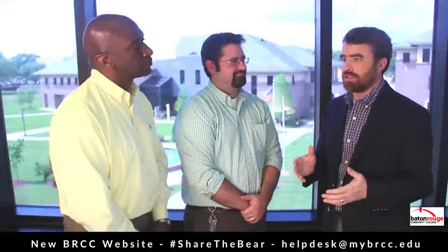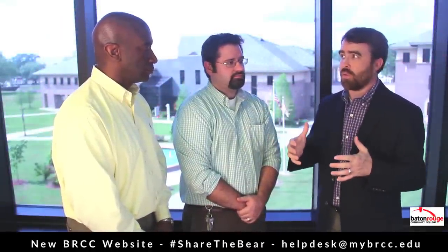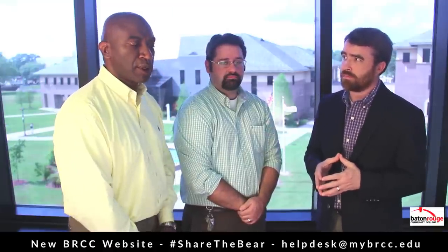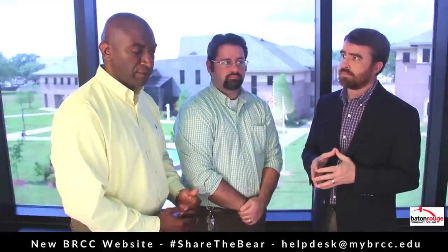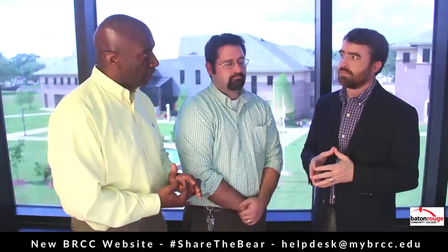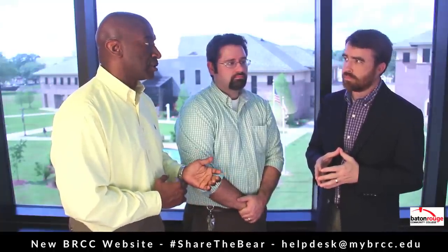Ron, I know the website is just one of the many projects coming down the pike for new electronic resources available to students. What are some of the other things that are going to be coming online soon? Well, very soon, along with the website, our new mobile app will be launched as well. The mobile app will have a lot of integration with the learning management system, Banner, and actually integrate with our new website because it's now web-centric.